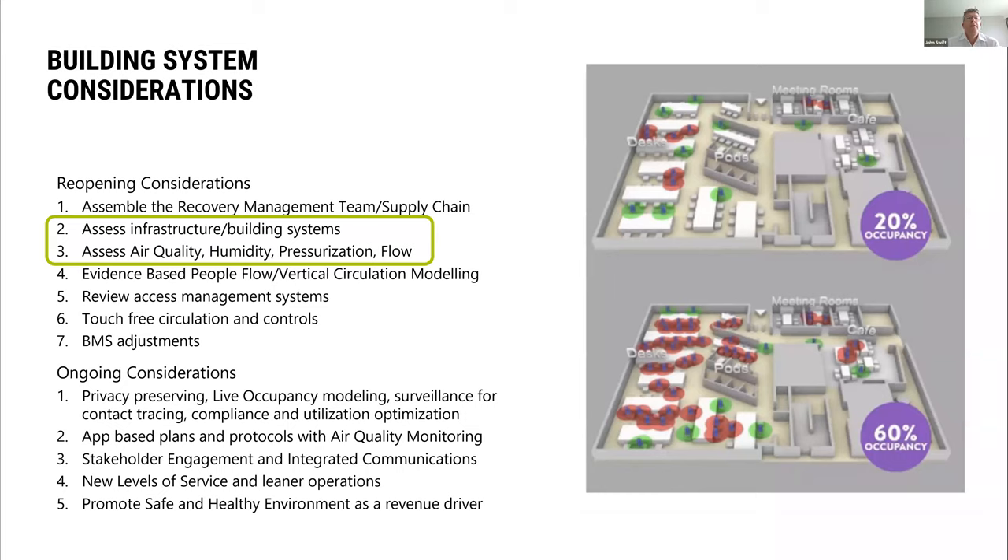There are kind of two levels of assessment that happen initially. When looking at existing buildings, we want to look at the existing infrastructure. Then we want to understand what is the existing air quality with respect to filtration, humidity, pressurization — which is how the air is distributed — and other types of monitoring devices if they're available.